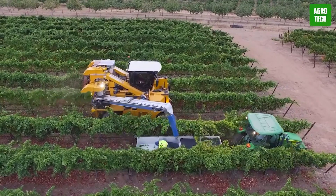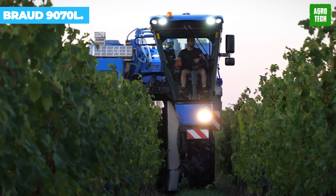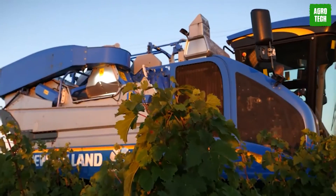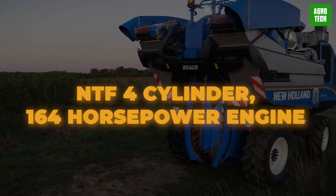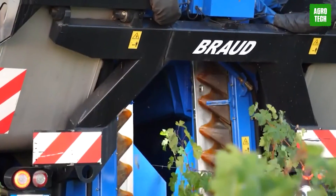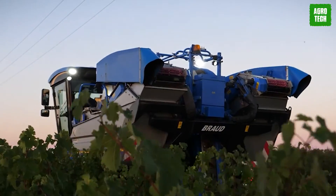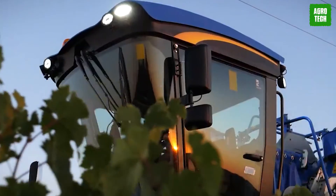When the range of harvesting is wide, come to this machine to meet the task. The Broad 9070L — large vineyards require large machines. This NTF 4-cylinder 164 horsepower engine delivers power and torque in any farming condition. It also has a low fuel consumption rate and is well-known for its grape picking efficiency, gentle handling of grapes, and respect for vineyards.